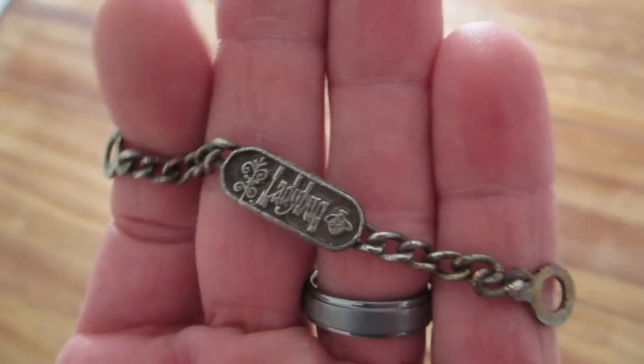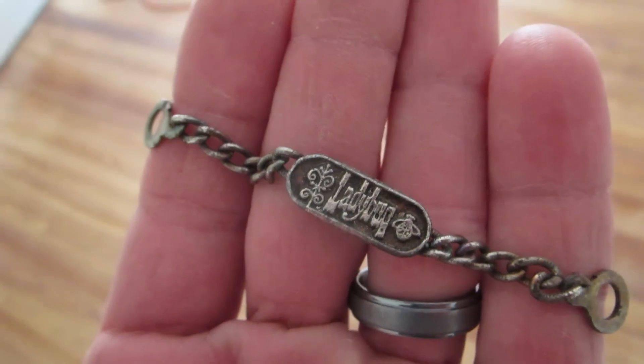Jen was over here sanding all day and she found this. It says 'Ladybug.' So weird — I don't know what that means.